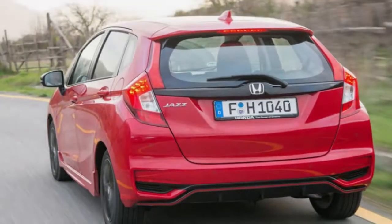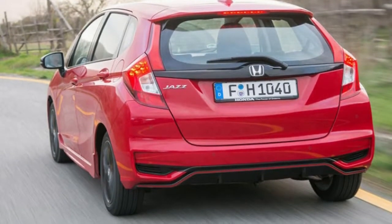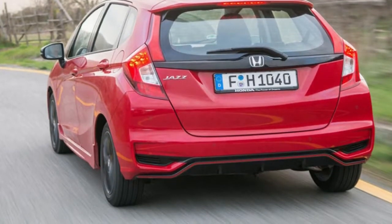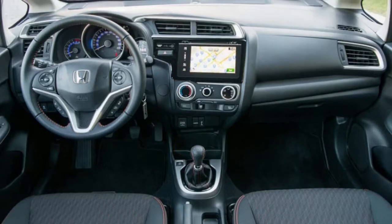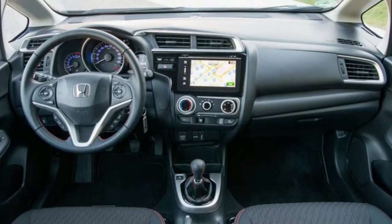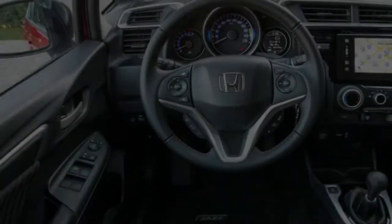The Honda Jazz has always been something of a TARDIS in the supermini market. Its exterior size is pretty standard for the class, yet opening the door reveals a frankly cavernous interior. It's this unrivalled level of practicality in the supermini segment that has enabled Honda to sell more than seven million examples of the Jazz since the model was first launched back in 2001.